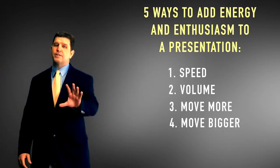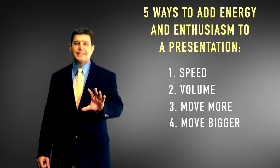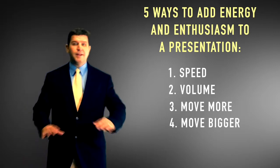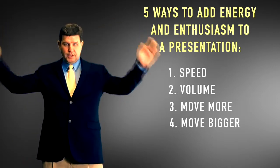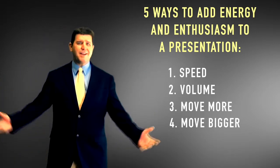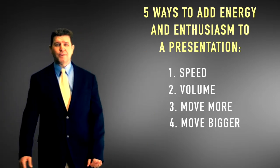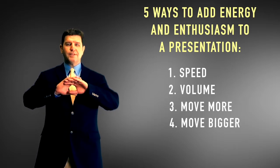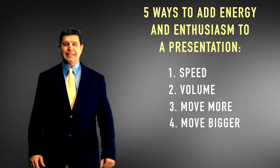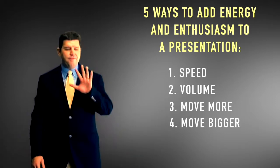The wider your gestures are outside your torso, and the higher they are above your shoulders, the more energetic you'll appear. Just a caveat: the bigger the room, the bigger your gestures have to be. In a boardroom you may never need gestures bigger than head height, but in an auditorium with five hundred or a thousand people, you actually have to exaggerate your gestures.